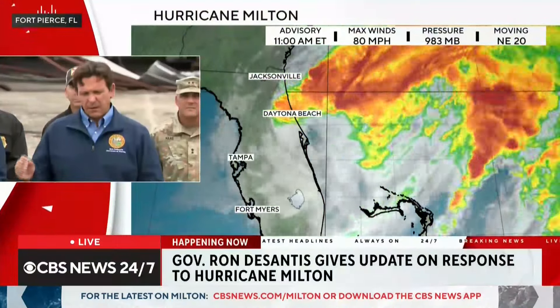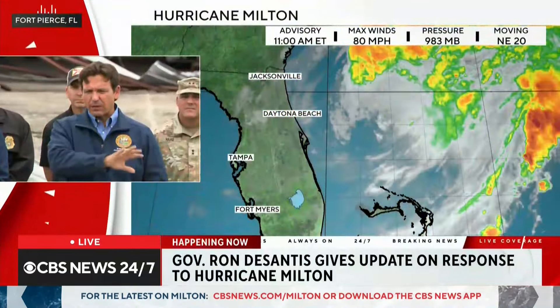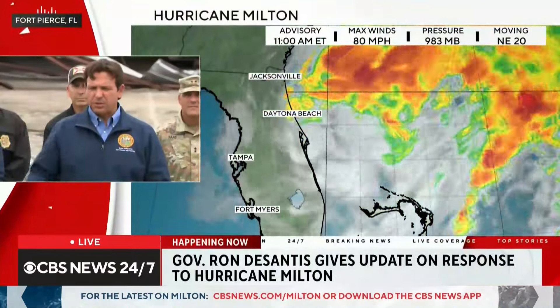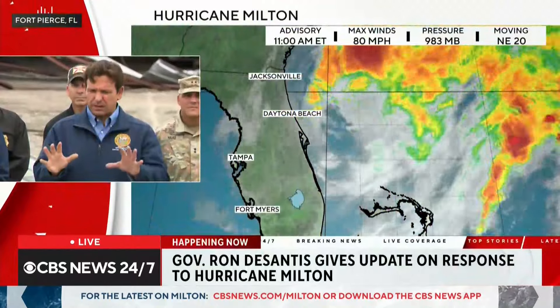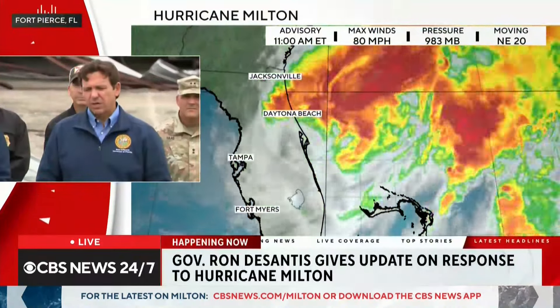Regarding fatalities, confirmed deaths are from the St. Lucie tornadoes, with no other confirmed reports yet, though that may change. The governor's sense is that many people did leave evacuation zones — over 80,000 stayed in shelters, and there was heavy traffic on interstates in the days leading up to the storm. The storm also did not produce the worst-case scenario for storm surge, as the fear had been a strong Category 4 hitting Tampa Bay and producing about 15 feet of surge.